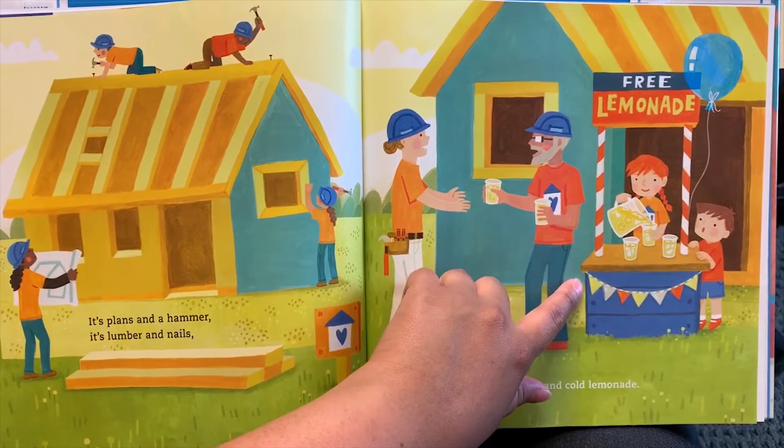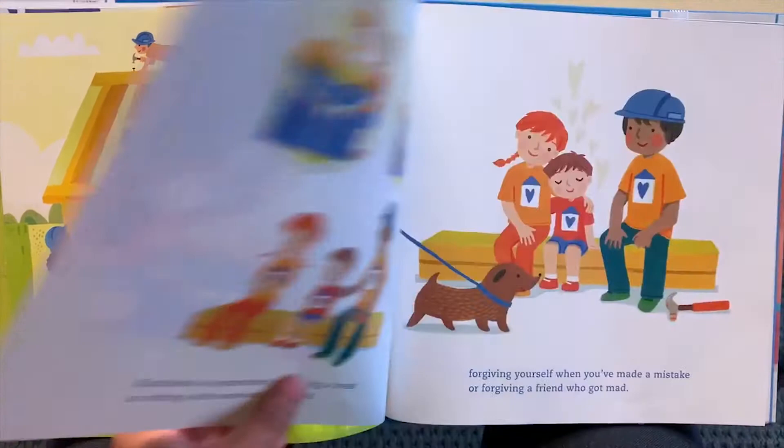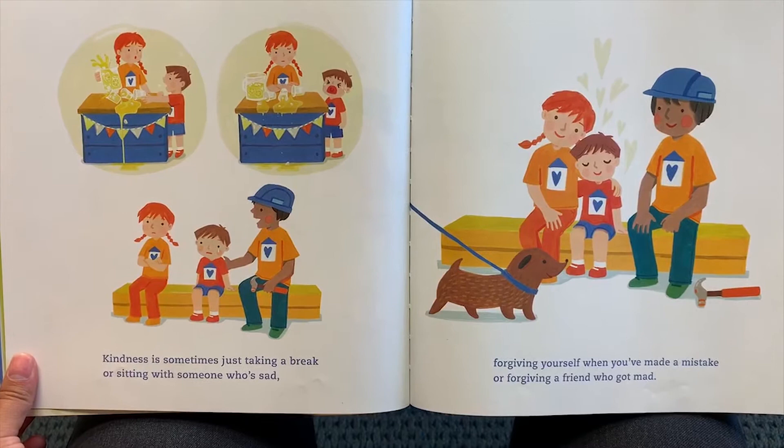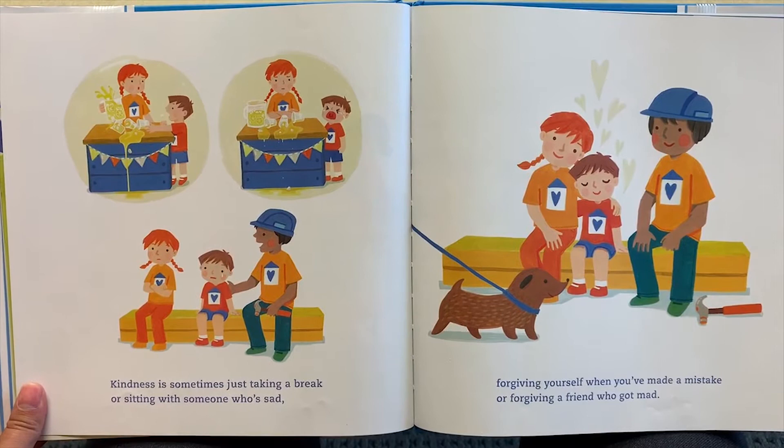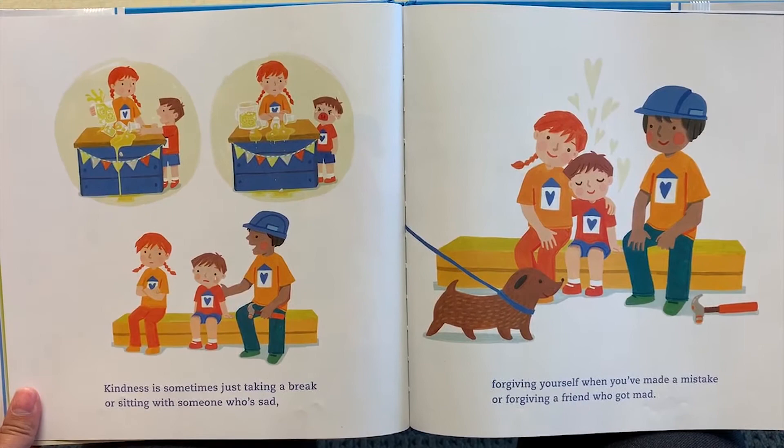They're giving out free lemonade to the workers who are building a home for someone — that's really kind, isn't it! Kindness is sometimes just taking a break or sitting with someone who's sad, forgiving yourself when you've made a mistake, or forgiving a friend who got mad. That's really important — to forgive yourself when you made a mistake. It's okay, you can try again.